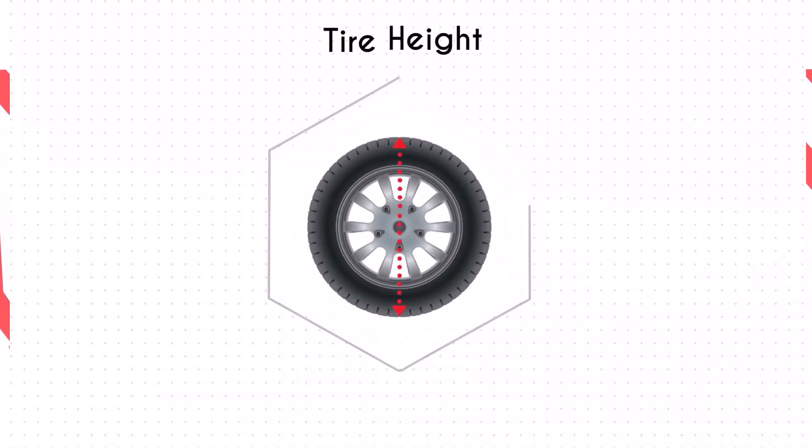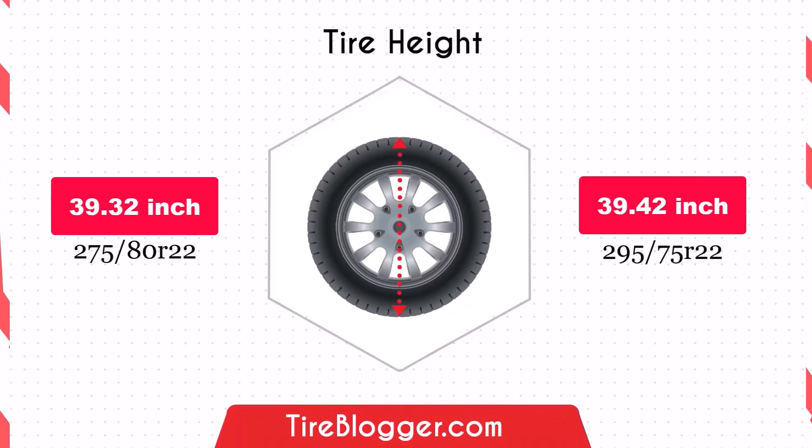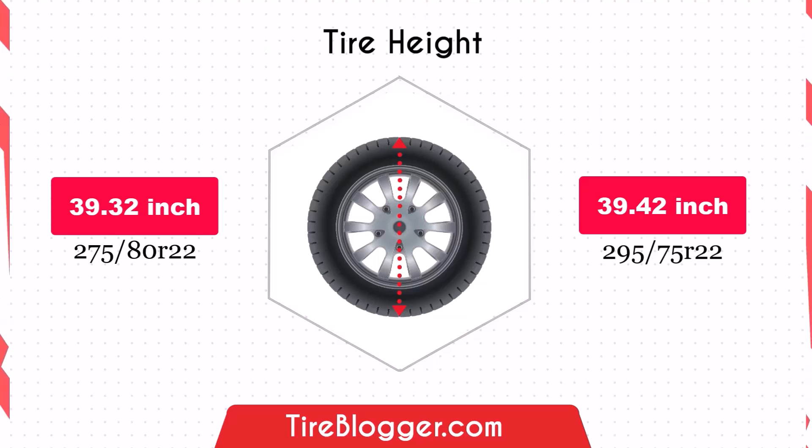Switching to the 295 75s increases the diameter by 0.1 inches, which slightly raises the vehicle's ground clearance. This minimal increase is unlikely to significantly affect the vehicle's performance or susceptibility to obstacles.